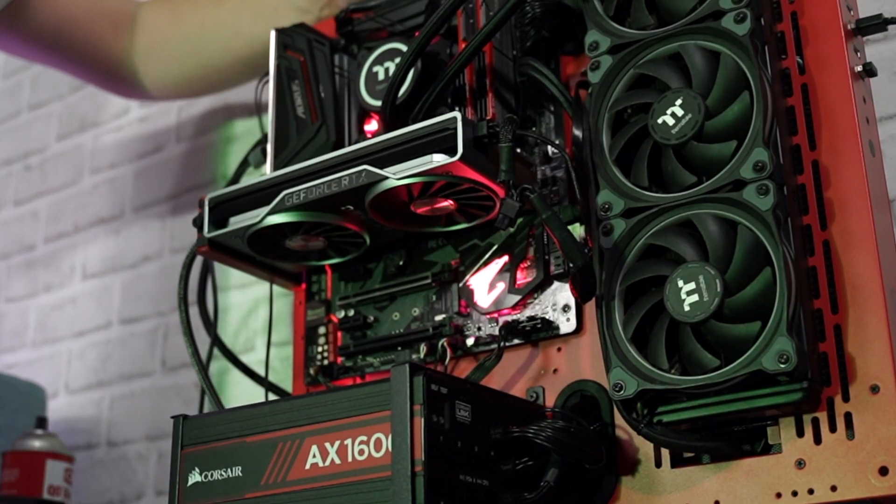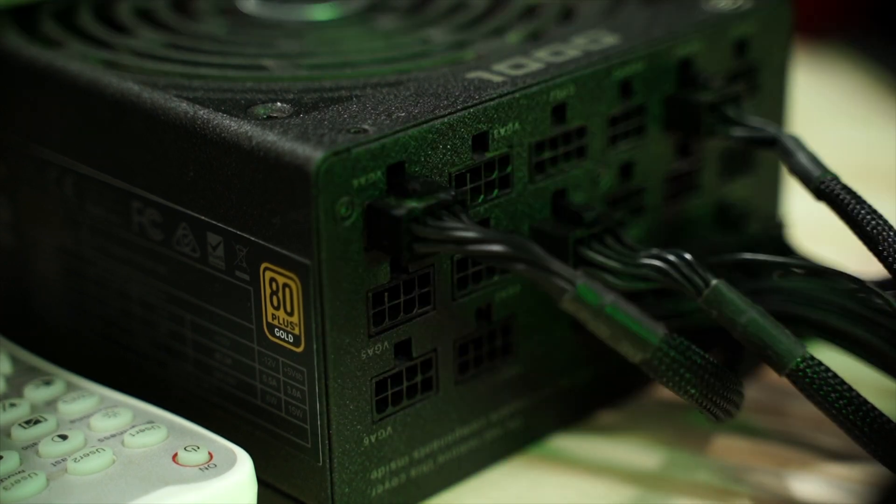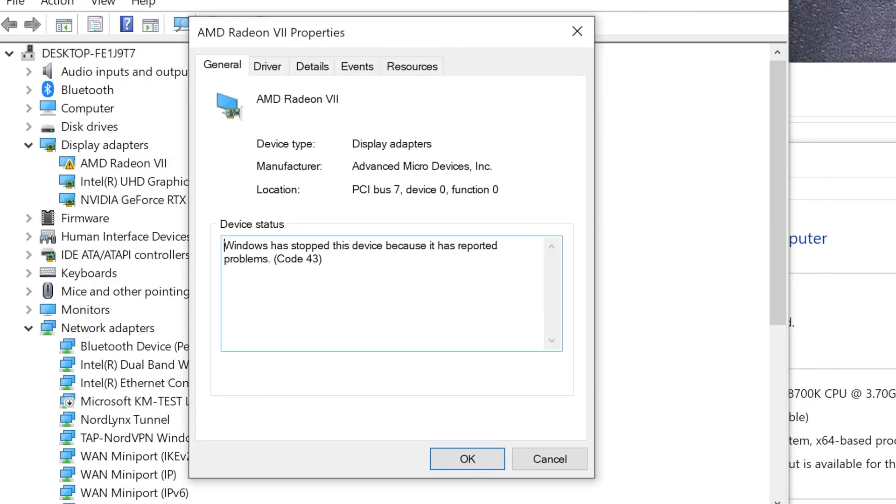If the PC gets stuck on anything but VGA, then this is not a GPU issue. Open the computer case, check if the card is seated well, replace power supply cables or put them in a different slot on the unit. Try the card in a different slot on the motherboard. Still doesn't post? Install two GPUs, start Windows, and see if the card is recognized in Device Manager.